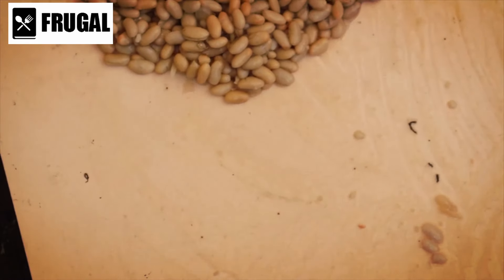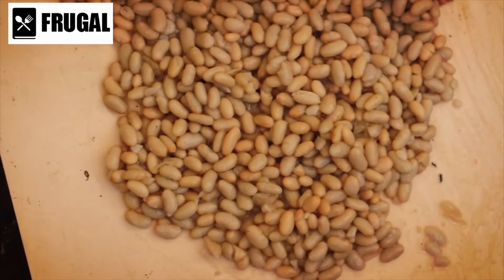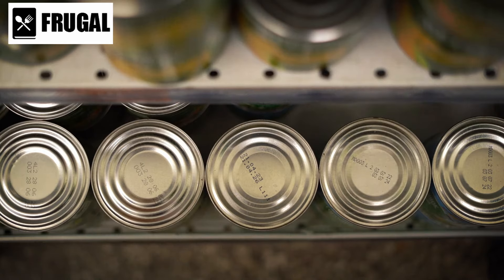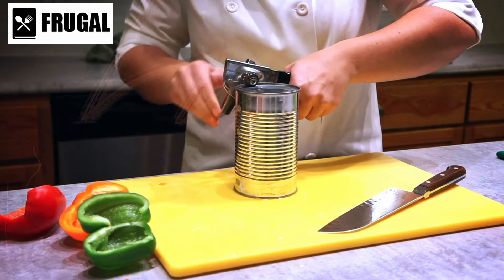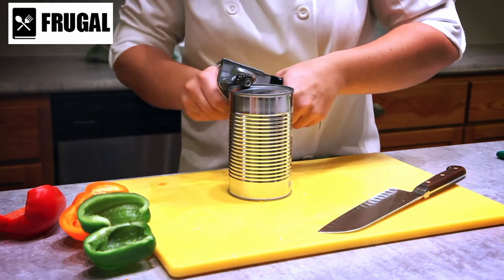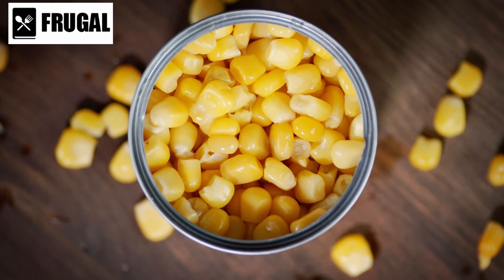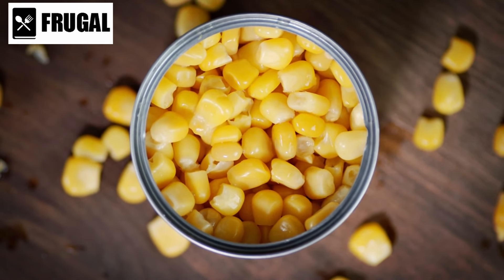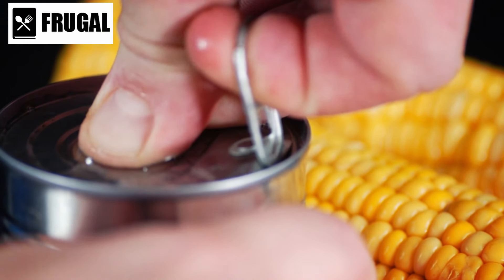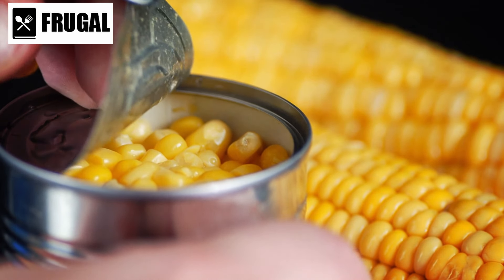Whether you're making a hearty chili, a refreshing bean salad, or a comforting soup, canned beans and legumes are sure to enhance the flavor and nutrition of your dishes. Number two: canned vegetables. Canned vegetables offer a convenient solution to meal preparation, especially during emergencies when fresh produce may not be readily available. Corn, green beans, and carrots are among the popular choices, providing essential nutrients and flavor in a convenient package. These canned vegetables retain their nutritional value, making them a practical option for soups, stir fries, and side dishes.